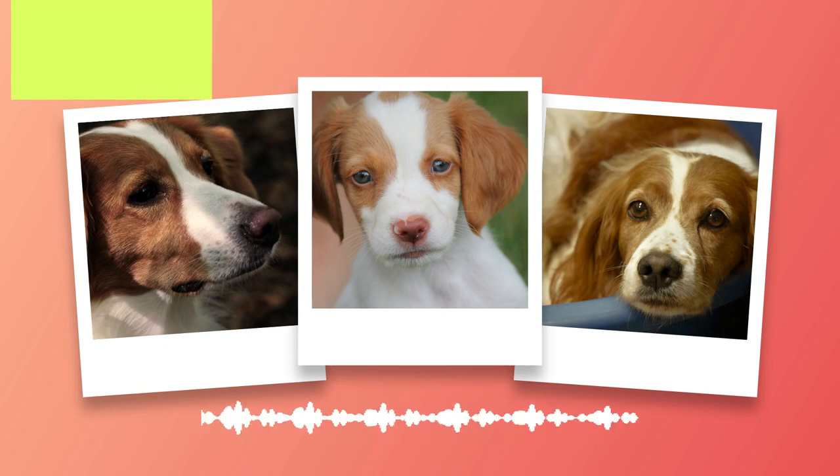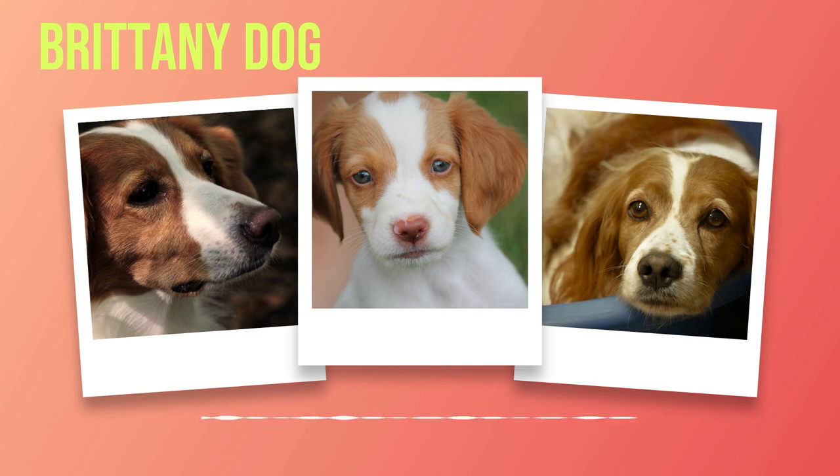As we move forward in our exploration of the Brittany breed, we will delve into suitable living environments for these dogs and the adaptability they possess when it comes to apartment living. We will also discuss space and exercise considerations essential for ensuring a happy and healthy life for your furry companion. Join us in Chapter 8: Living Conditions.